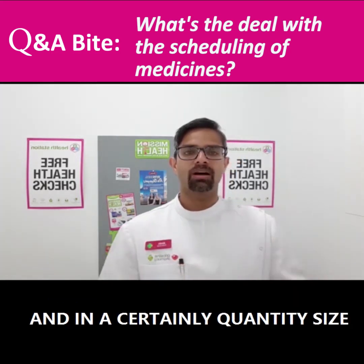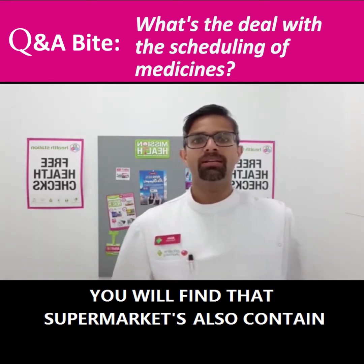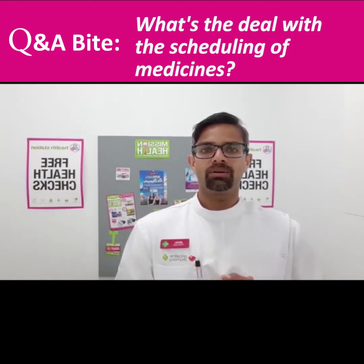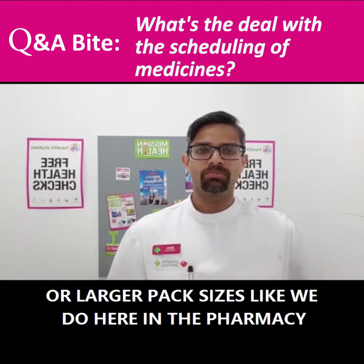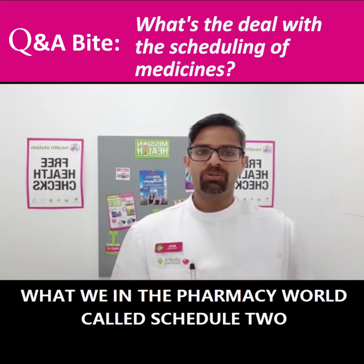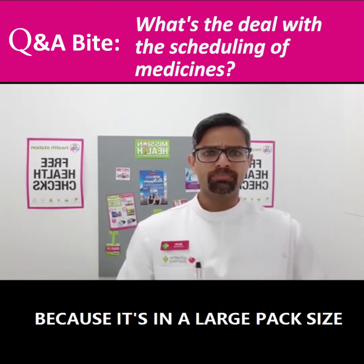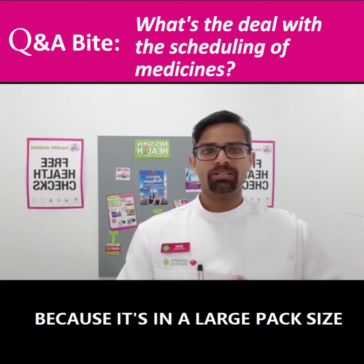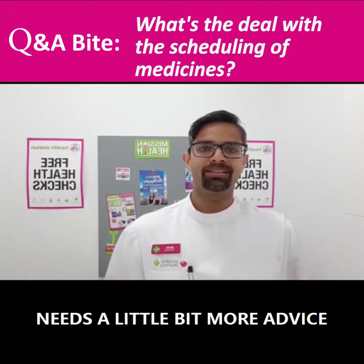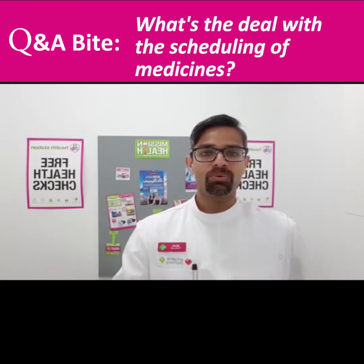Pharmacy medicines come in a certain quantity size. You will find that supermarkets also sell some of these products, but they don't have them in large pack sizes like we do here in the pharmacy. That's what we call Schedule 2 — it's got to be sold in a pharmacy because it's in a larger pack size and the particular medication needs a little bit more advice than what you would normally get in a supermarket.